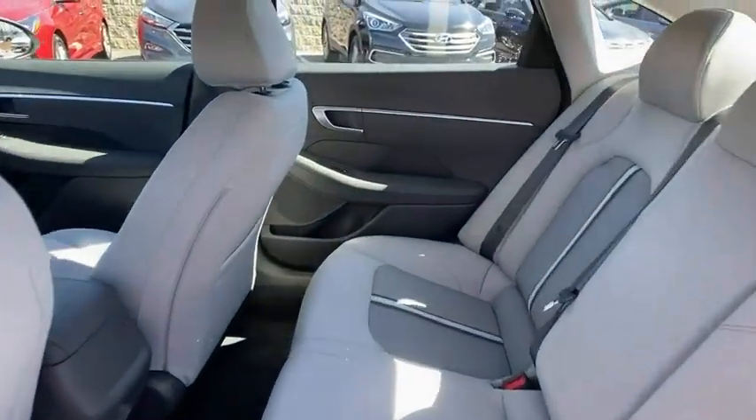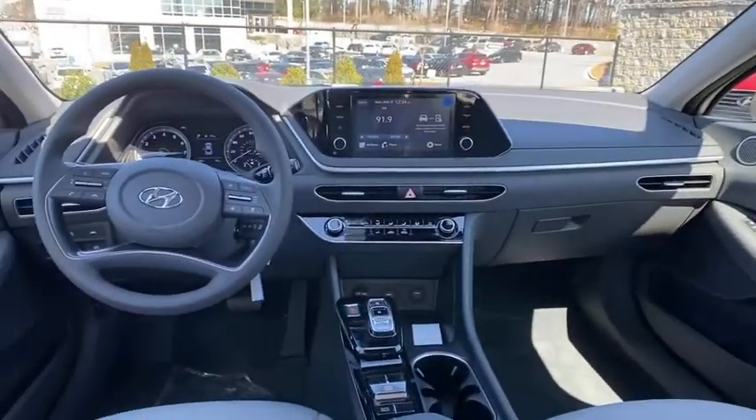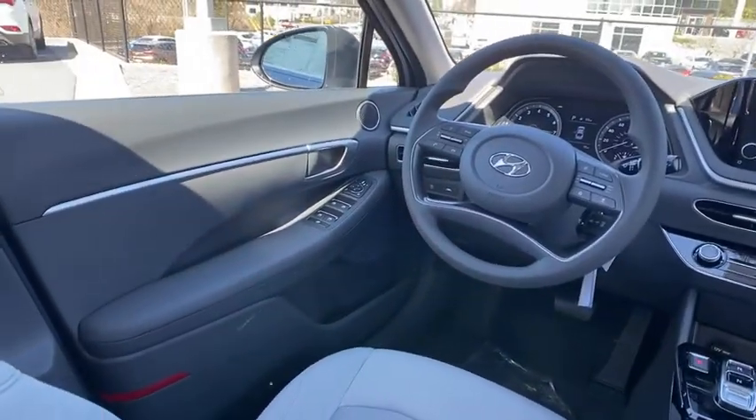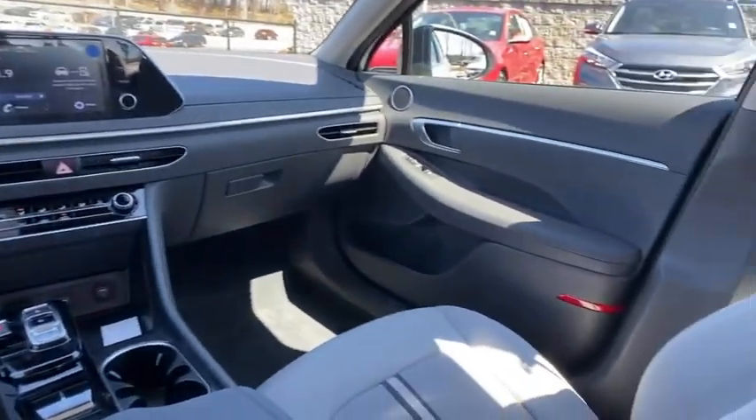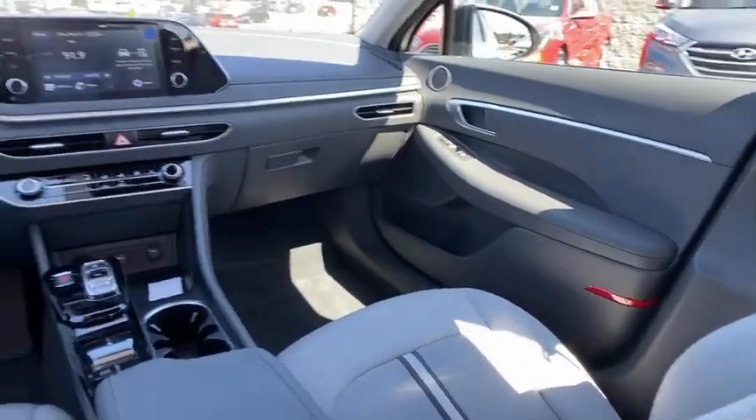Rear window defroster, security system, panic alarm, tachometer, carpeted floor mats, remote keyless entry, brake assist, overhead console, front bucket seats, front reading lamps, and driver vanity mirror.